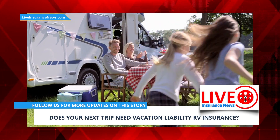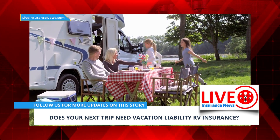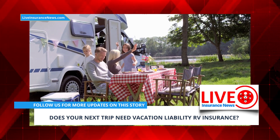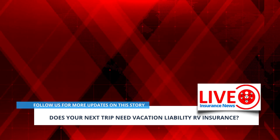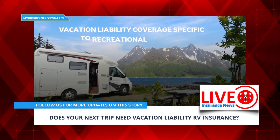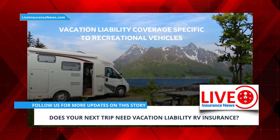RV insurance isn't the same as auto, travel, or vacation home coverage. It is a unique way to spend time on the road, and often at campsites and other areas where you can park and enjoy your time wherever you go. Typically speaking, vacation liability coverage specific to recreational vehicles is advised for renters and owners in the United States.